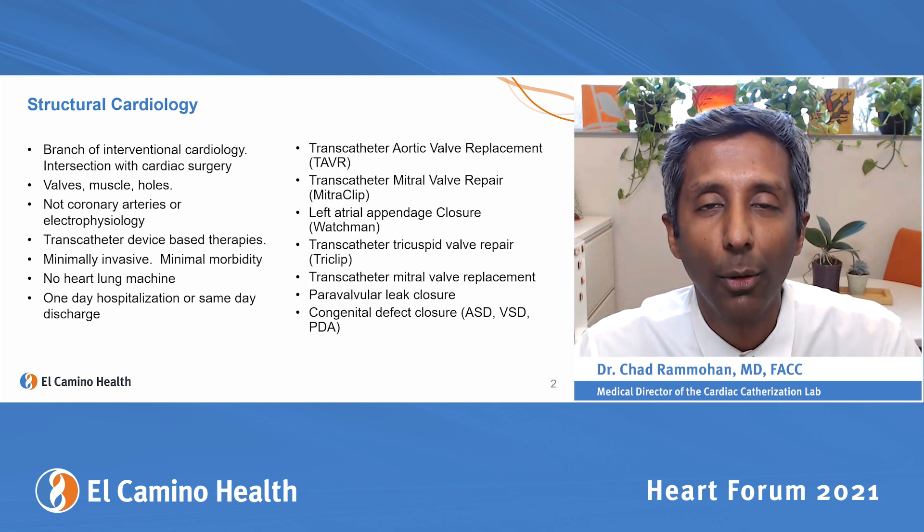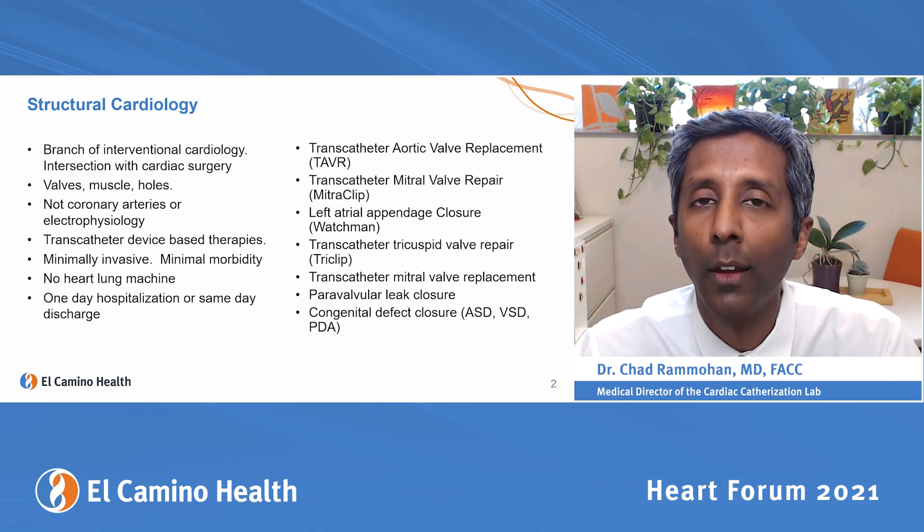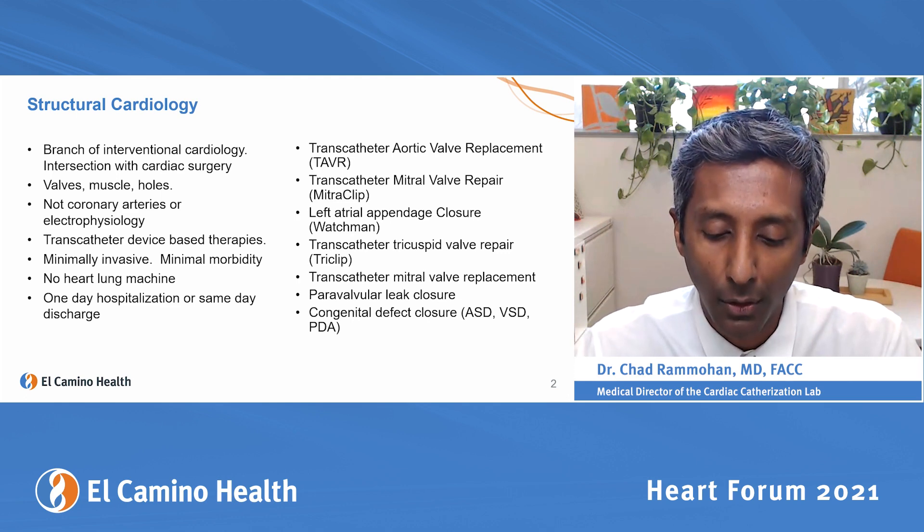That's called paravalvular leak closure, and we close congenital holes, like atrial septal defects — holes between the upper chambers of the heart — and VSDs, holes between the lower chambers of the heart, and other types of holes.